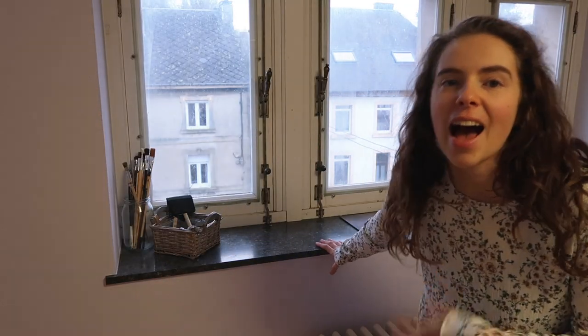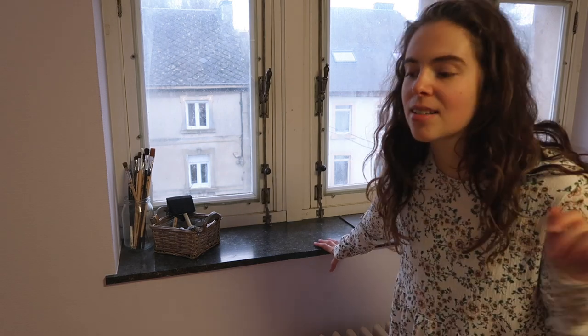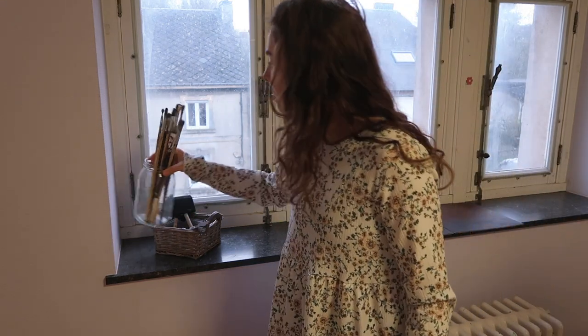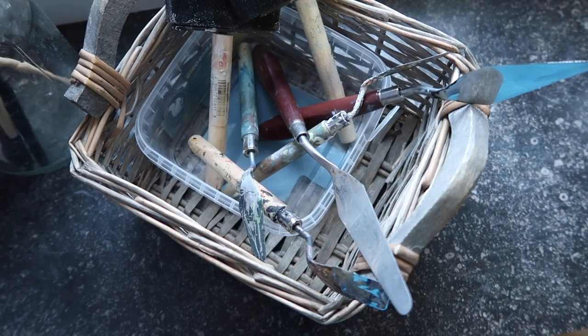Now we have the windowsill — it acts kind of like a table. I use it to put stuff: paper, palettes, brushes, all types of stuff. I also have a jar of colored brushes here and some more palette knives in the basket. I also have this jar of suggestions — it's just a place where I put ideas and suggestions from other people. Whenever I want some idea, inspiration, or to improve, I'll go into this jar and check out what people have said and suggested to me.